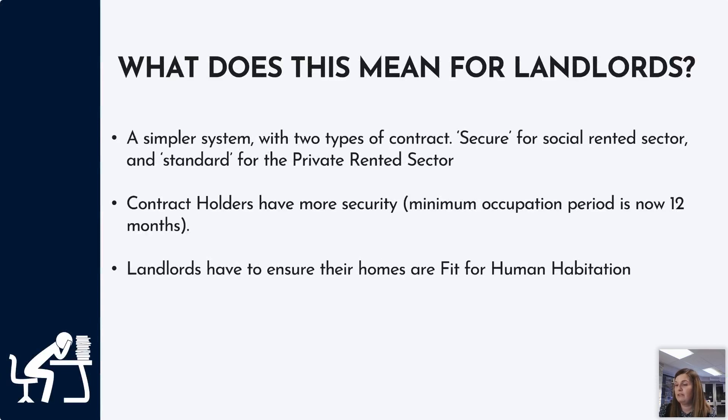So what does this mean for landlords? The main aim was to have a simpler system with two types of contracts. You would have a secure contract for properties in the social rented sector — housing associations and council tenants — and a standard contract for the private rented sector. Contract holders will have more security as the minimum occupation period is now 12 months, and landlords must ensure their homes are fit for human habitation.